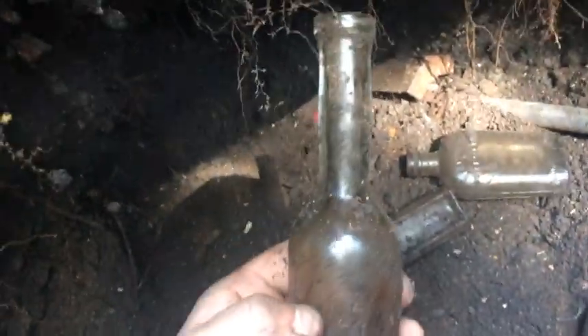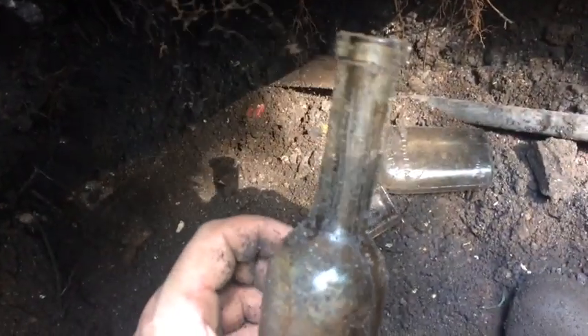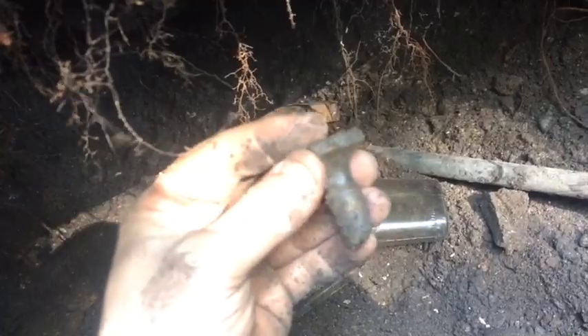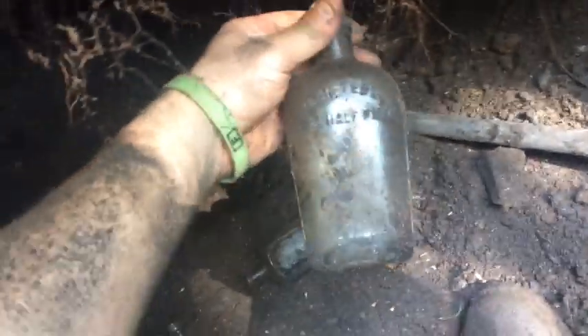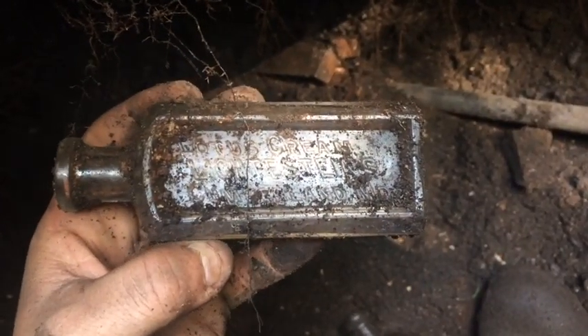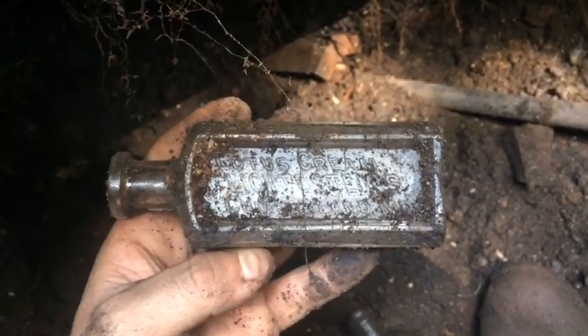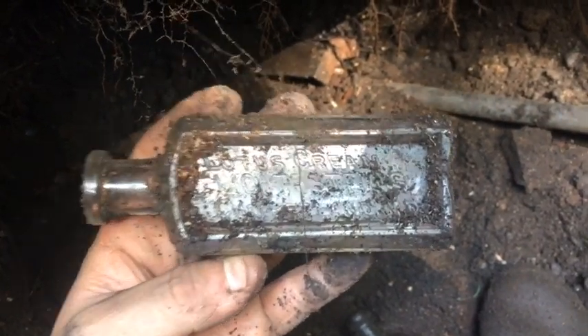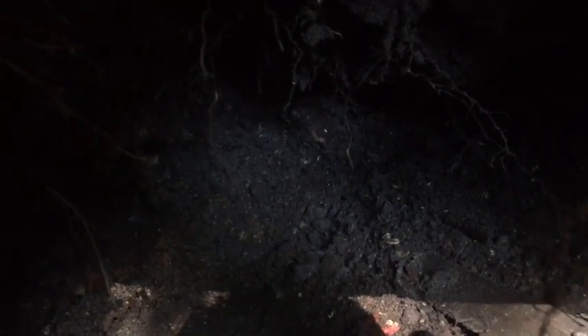Guys, bottles are just popping out like crazy! Cory's up the hill so I don't have anybody to record the live digs, but I just popped out this awesome olive oil — or some kind of oil bottle. Check out the beautiful waves on the neck of it, nice blown. That's a beautiful bottle. Then the stopper right behind it — pretty cool stopper. Whiskey flask, nice blown one, and then boom — Lotus Cream Lichtensteins from Cumberland, Maryland, guys! This is my second one of these, and as far as I know this is only the second one known to exist, and I own both of them. Beautiful bottle. I'm just working right down in this pocket — it's turned to a nice wood ash layer.